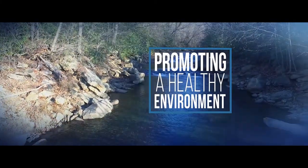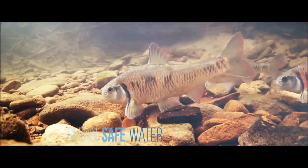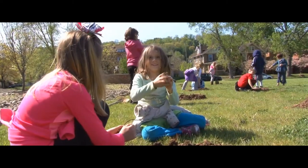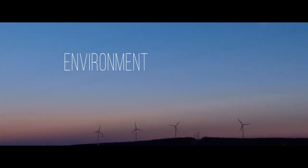Promoting a healthy environment. It's the air we breathe, clean safe water, responsible management of our natural resources. We protect and restore for a sustainable future. Environment Matters.